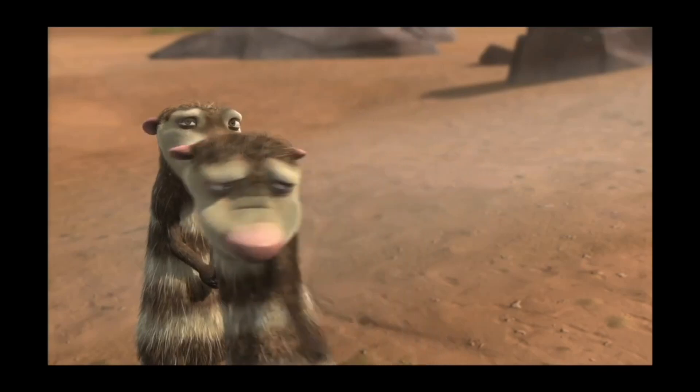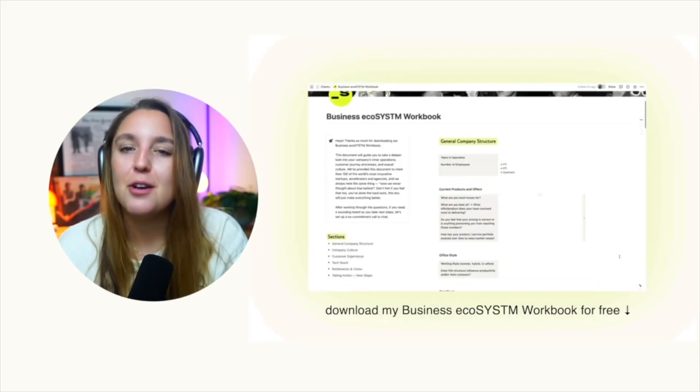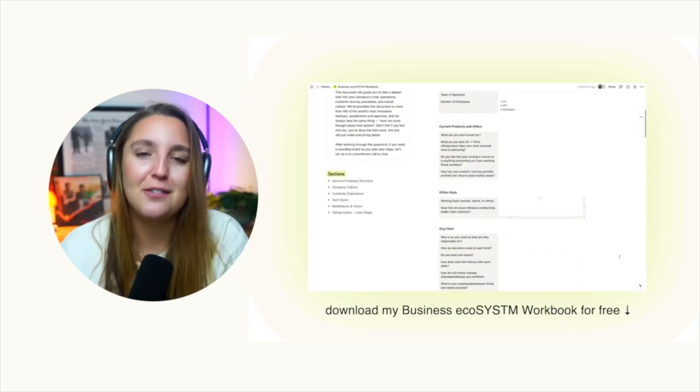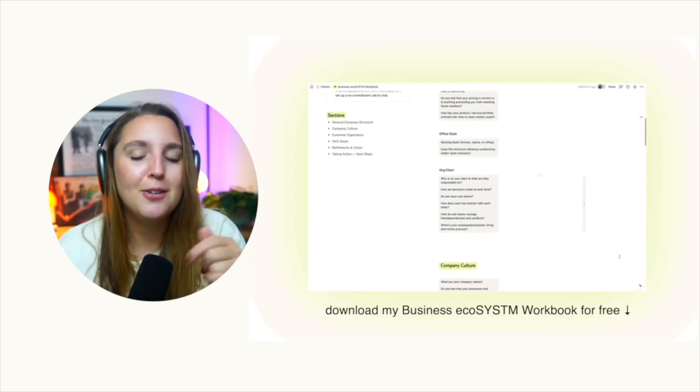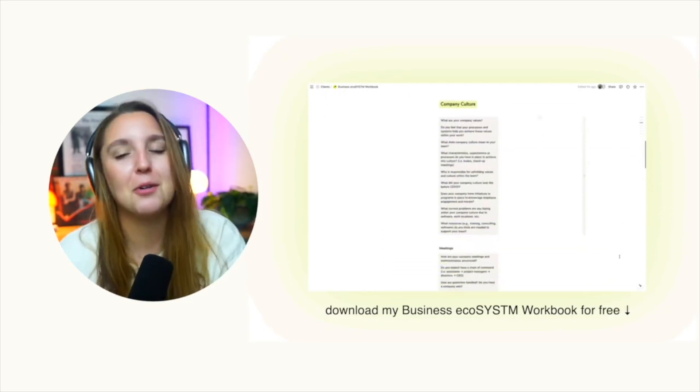I'm also working on getting this bundled as a template, so if you're not already on my newsletter, subscribe below to get notified when it drops. And hey — did you know it costs zero dollars to create efficiency in your business? Go to the description and download my free workbook to see how you can start working better.